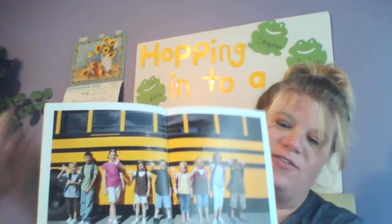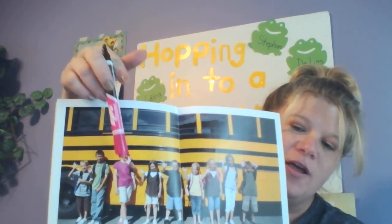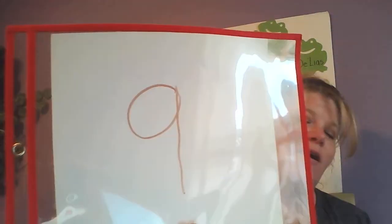Okay, our next number — we're getting higher. So it's the kids waiting on the bus. We have one, two, three, four, five, six, seven, eight, nine. So a nine. A nine looks like that.